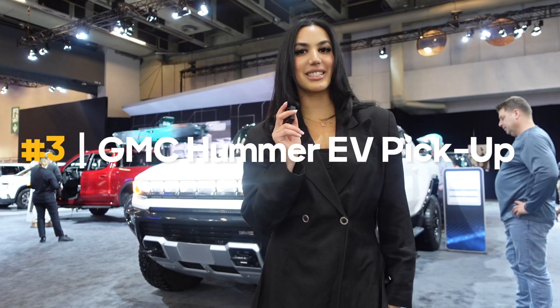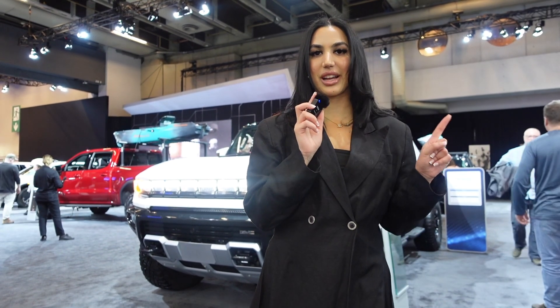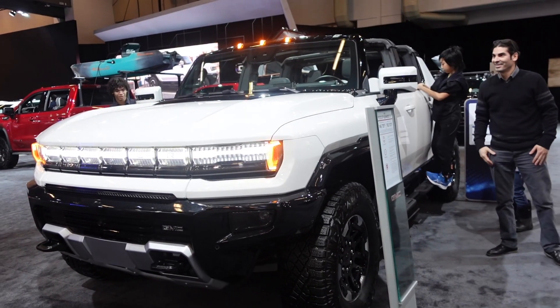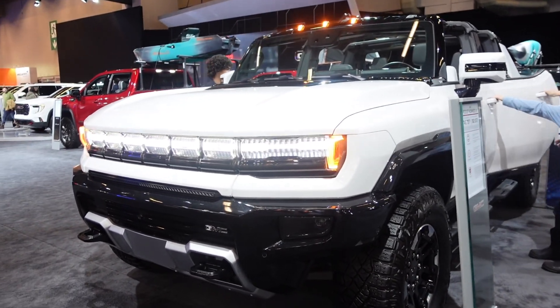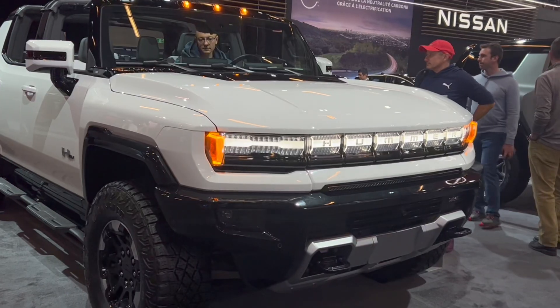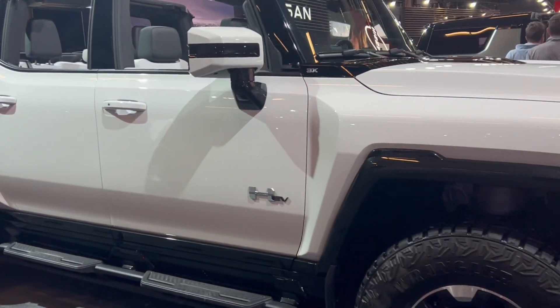Behind me is the GMC Hummer pickup — and it is all electric. It's brand new and not on the market yet. What you're looking at is the 2024 GMC Hummer EV with three electric motors. It weighs 4.5 tons, but it does 0 to 100 kilometers in three seconds.